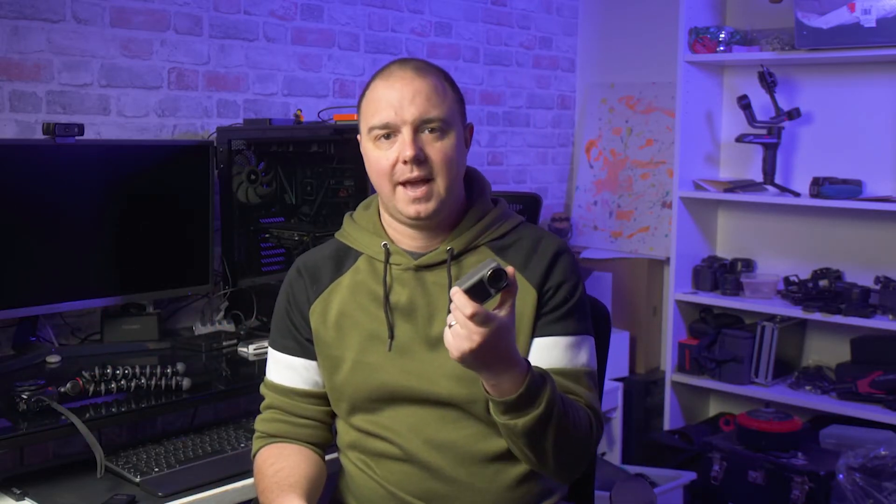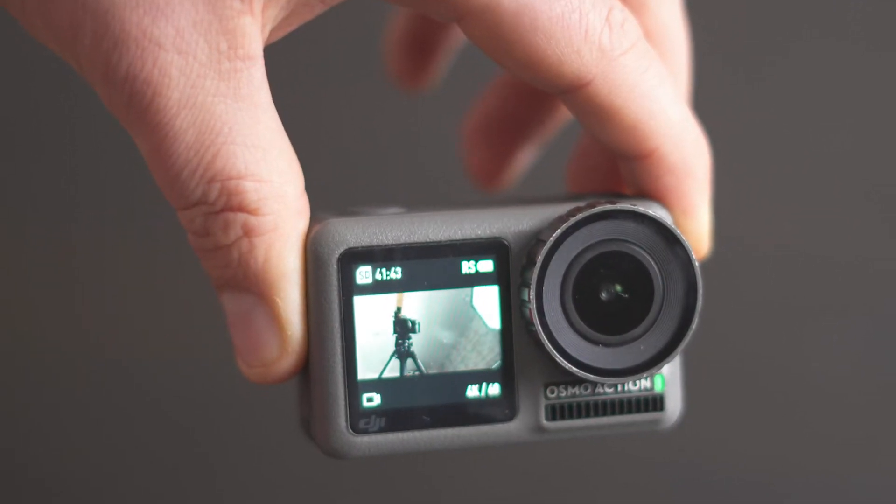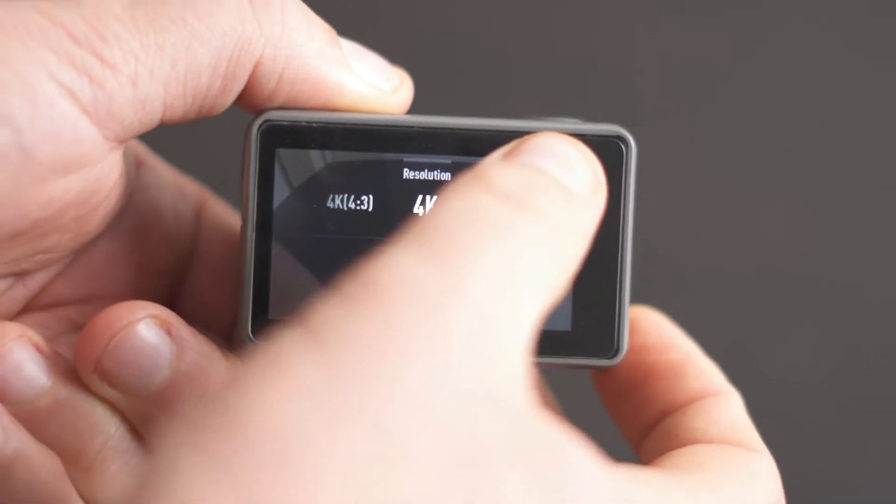Fast forward to this year, and the reason we went for the Osmo Action was we had another trip planned. I thought the first ever all-out action camera from DJI would be great, especially with the rock-steady stabilization.